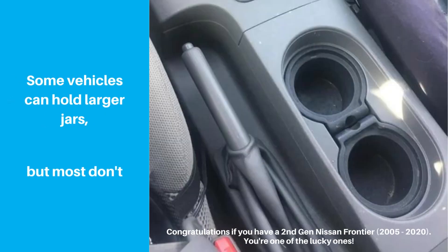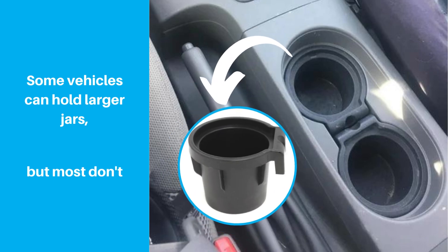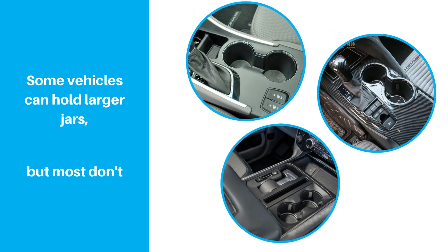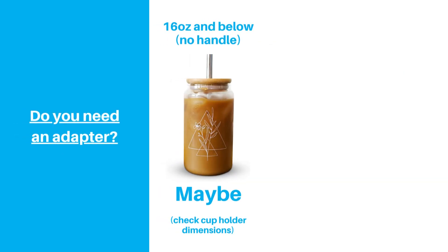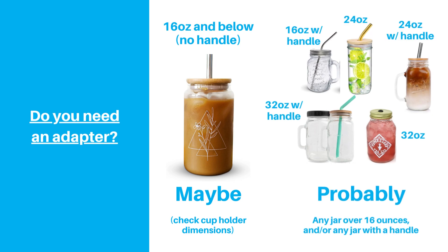There are a few examples of cars with standard cup holders that work. One that we're aware of is second generation Nissan Frontiers from 2005 to 2020 — these have inserts that you can remove to clear up enough space for a 32-ounce mason jar, but this is an outlier, not the standard. And if you want a mason jar with a handle, we'd be very surprised if you can use it with your cup holder, since most do not accommodate handles at all. So if you're using 24 or 32-ounce jars, or any size jar with a handle, odds are that you'll need an adapter.